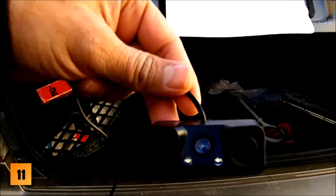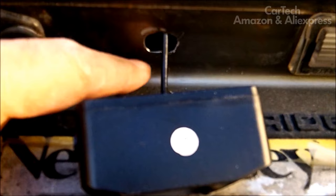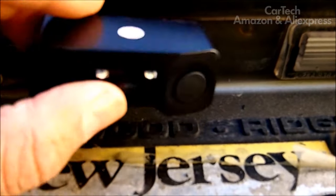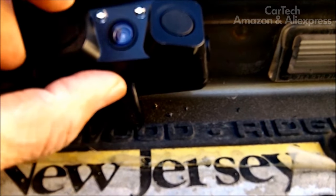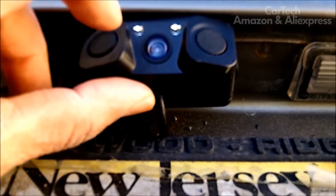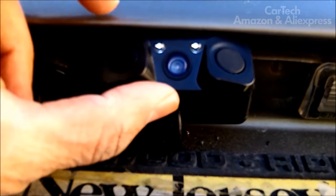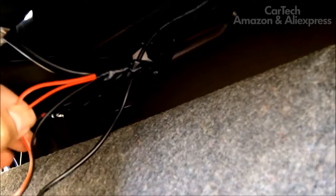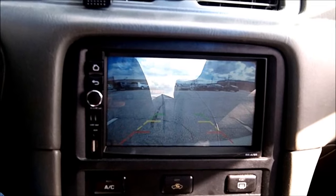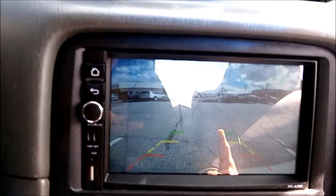Even experienced drivers can scratch their car when parking. To help with this difficult task, there are various car parking systems. This reversing camera is installed in the standard place on cars, and in addition to the camera, it has two built-in parking sensors. The device shoots video at 720 by 480 pixels. Low-light sensitivity allows use in the evening. The camera has a wide angle of view of 170 degrees, guaranteeing excellent visibility behind the car.